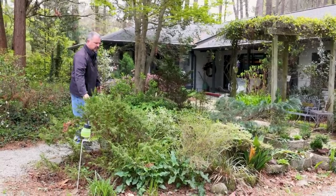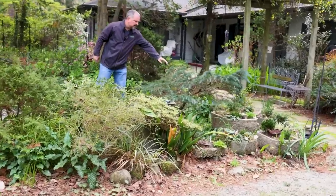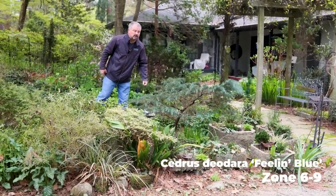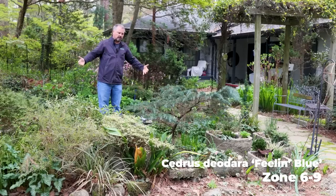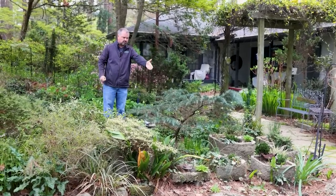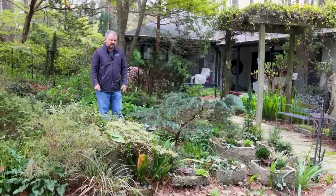There are all these soft-textured conifers in here, like this Chamaecyparis. This is the Feeling Blue deodar cedar. We have one of these at the house, and sometimes I'll see these staked up and weeping eight or ten feet tall. Ours is kind of crawling across the ground in Raleigh. This one is somewhere in between, about three feet in height.